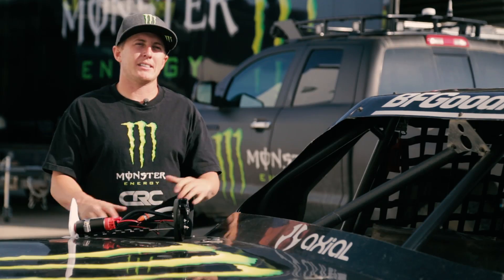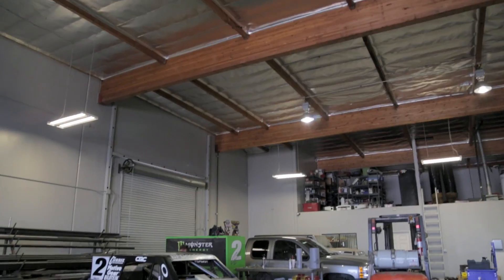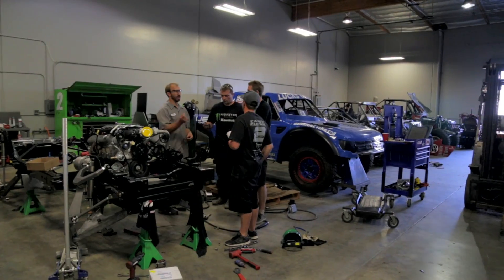My race truck is basically a Pro-Lite. It's a complete tube chassis. The chassis was built right here at Casey Curry Motorsports. We do everything from suspension design to chassis design to all the building of it right here.